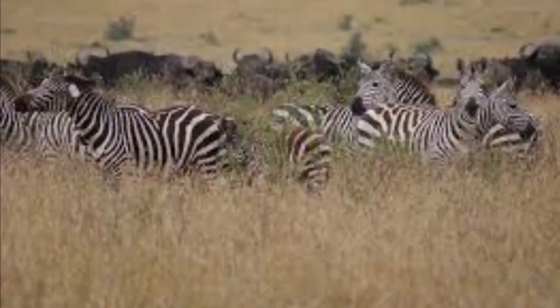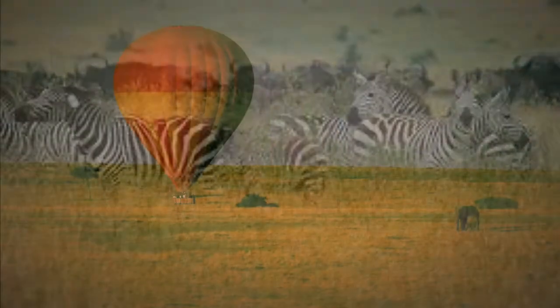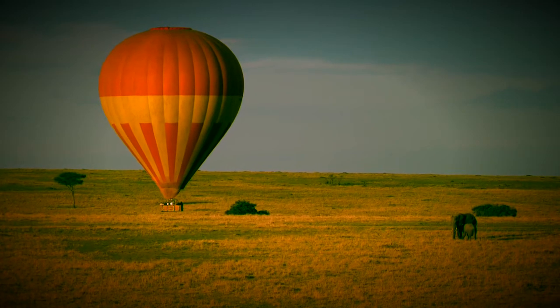Also, you can see popular species like zebras, giraffes, hyena, and cheetahs. While I was there, I did night game drives, visits to Maasai Culture Villages, ballooning, and bush dinners.